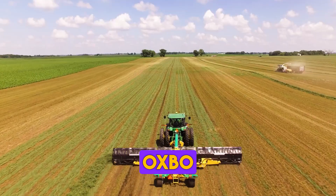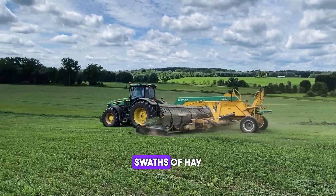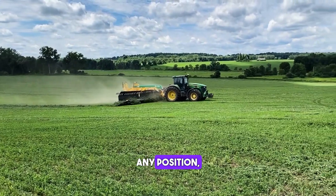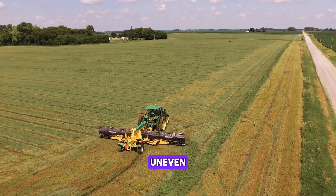The Oxbow 2340 Merger is a machine that is used to merge swaths of hay or straw into a single windrow. It features a unique design that allows it to pick up swaths from any position, making it ideal for use in tight spaces or on uneven terrain.